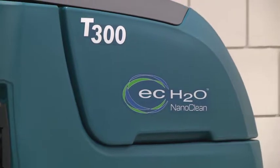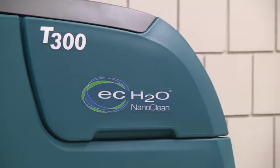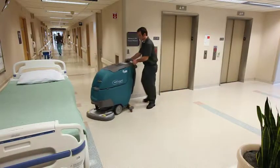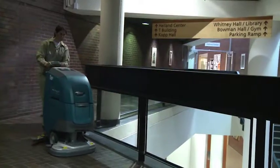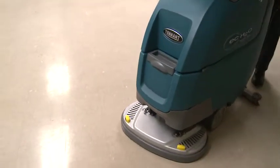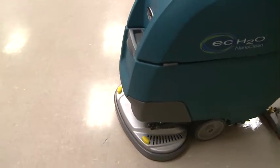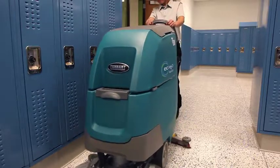As an option, the T300 comes equipped with the ECH2O NanoClean technology on board. ECH2O NanoClean reflects Tenet's commitment to helping you improve your cleaning effectiveness through sustainable technology. ECH2O NanoClean produces effective cleaning and reduces the need to purchase, store, and handle daily neutral floor cleaning chemicals.